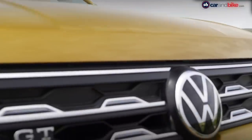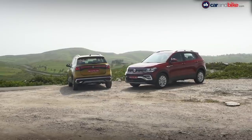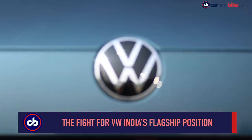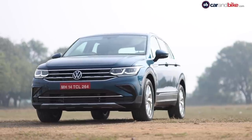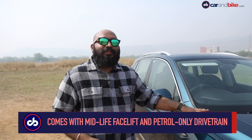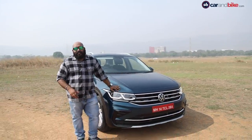Volkswagen India delivered on its promise of bringing new SUVs to the country. While this year was essentially called the year of the Taigun, there's one more SUV itching to be in the limelight — the Tiguan. The Tiguan facelift is here and it replaces the seven-seater Tiguan Allspace. The five-seater version has finally returned as the company's flagship SUV in India, now as a petrol-only SUV. Let's find out if it's capable enough.